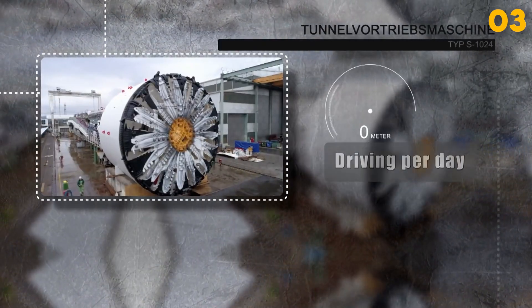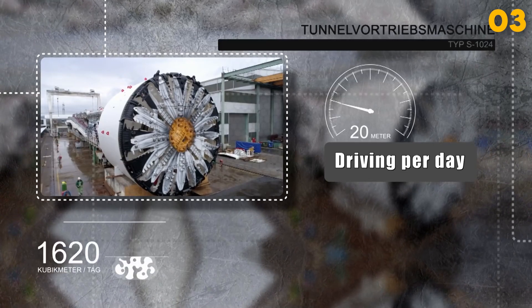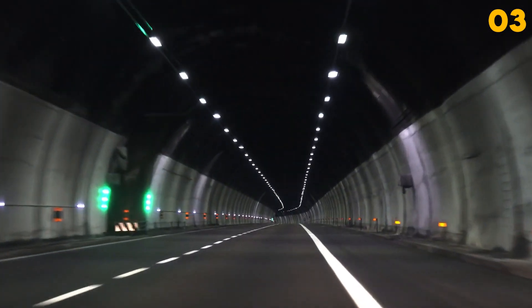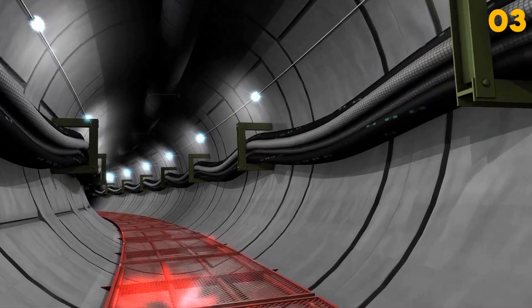Once operational, TBMs can achieve impressive progress rates, digging several meters of tunnel per day. These machines play a critical role in constructing underground transportation networks, water supply tunnels, and other major infrastructure projects.